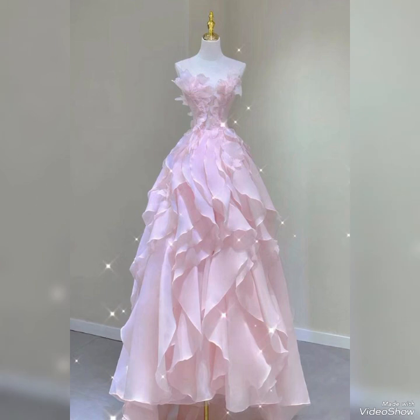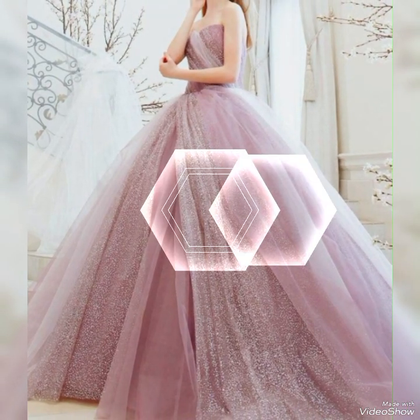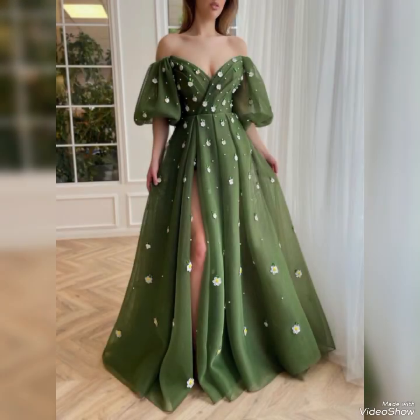These frocks are crafted from luxurious fabrics like silk, chiffon, satin, and lace, adding a touch of opulence and glamour to the attire. Intricate embroidery, beading, sequins, and embellishments adorn modern long frocks, adding a touch of sparkle and creating visually stunning designs.